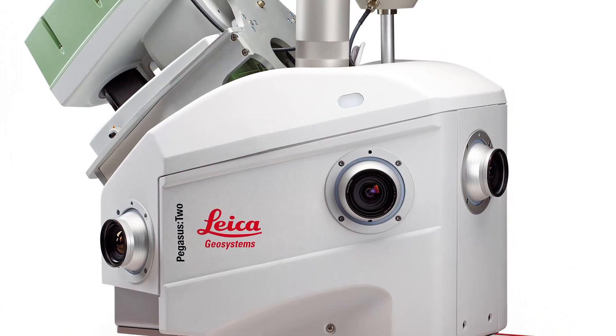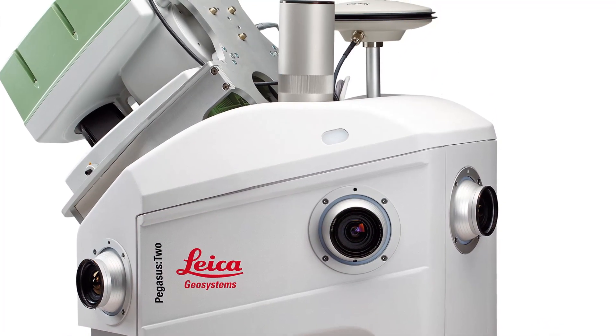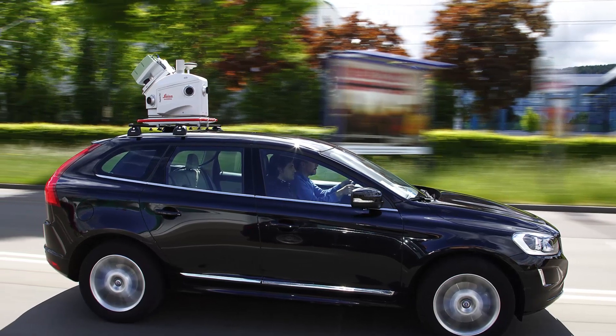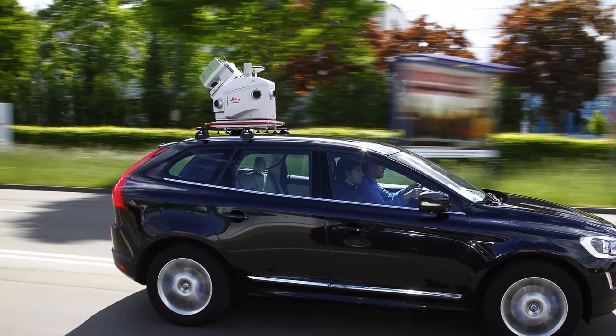I'm very impressed. I like the idea of building a sensor platform. If you look at the Pegasus, you've got external ports now where we can access the very precise trajectory solution for other sensors, and that's key. We're always looking at ways to collect other data — not just LiDAR and imagery, but can we integrate an LC-MS system, can we integrate GPR? Those are exciting things.